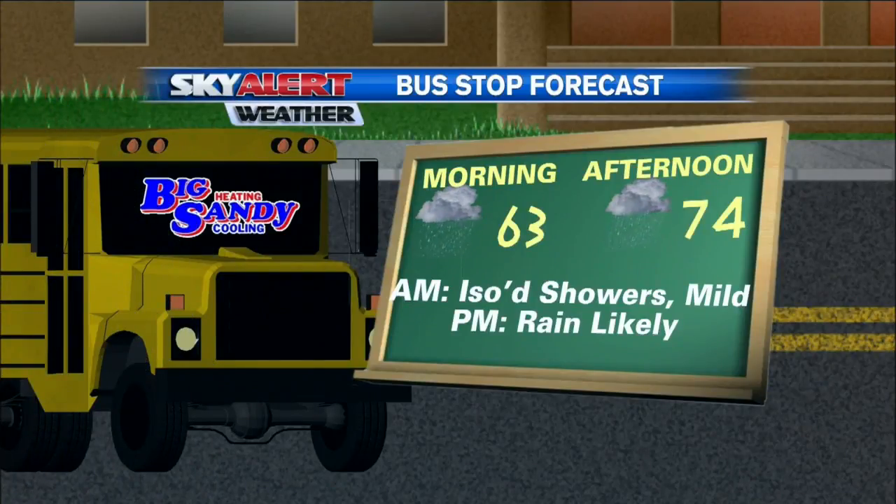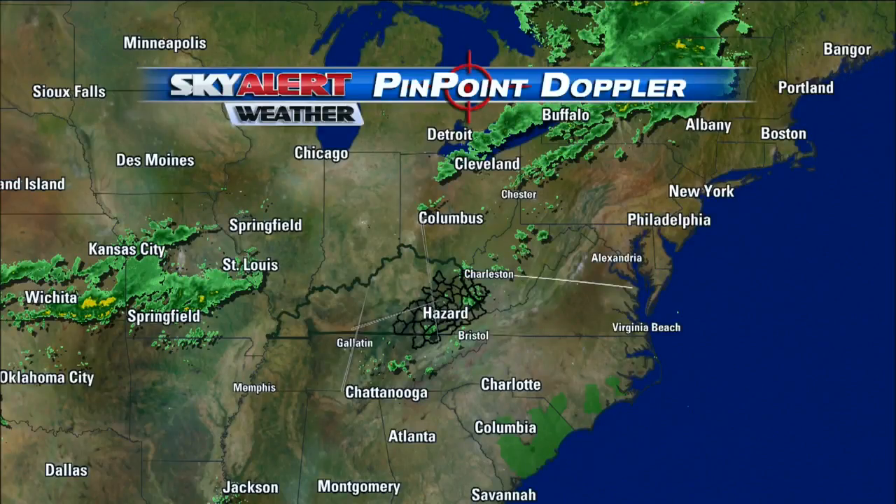The bus stop forecast is only showing a high of 74 degrees later on this afternoon. So despite that cloud cover, I still think we're going to warm up into the low to mid 70s. Of course, those showers becoming likely along with the chance for maybe a few thunderstorms as well.